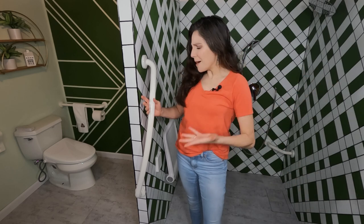Well, hello there! Are grab bars really necessary to have in the bathroom? Find out today on Toilet Talk!